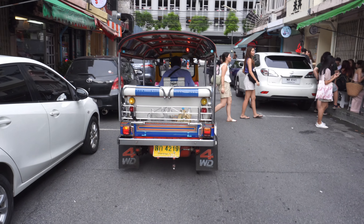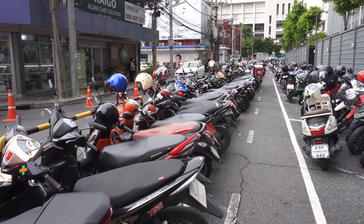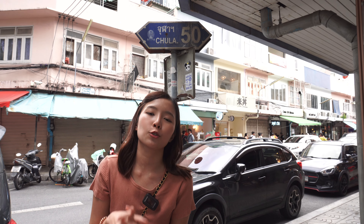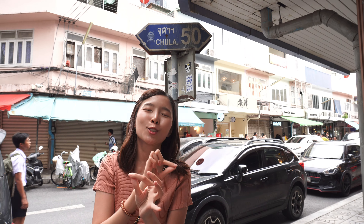Hey guys, welcome to Street Rundle channel. My name is Ovo from Bangkok, Thailand. Right now we are at Sam Yan area, which is Bangkok shopping area. We are here to try the super cheap and super famous crab curry that went viral on social media right now. The shop is called Jula 50 and it's packed with people. So what are you waiting for? Let's go try the fat crab meat curry.